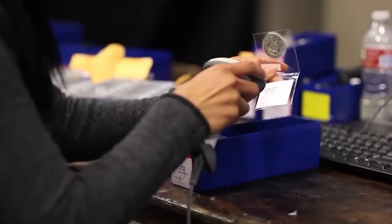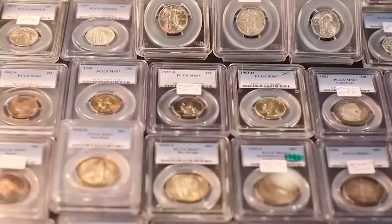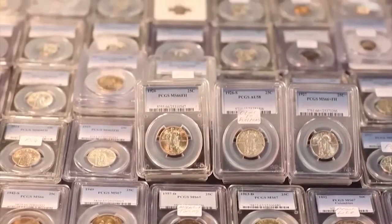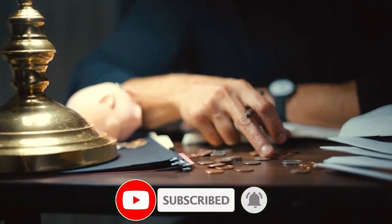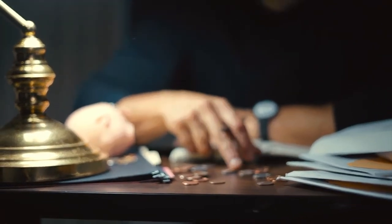Hey everyone, welcome back to CoinAzi. In this episode we are going to look into 7 rare and valuable Lincoln cents sold at Heritage Auctions on November 6, 2023. Pay close attention to the details of these coins, as the same varieties could be in your possession without your knowing it.